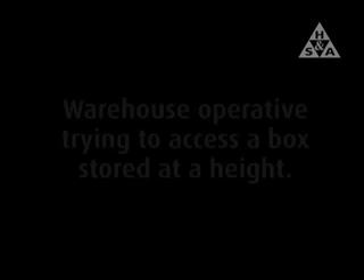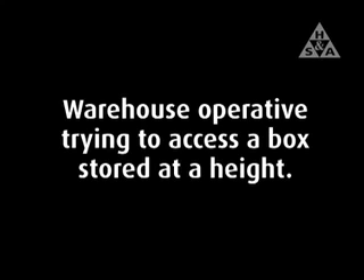Manual Handling Risk Assessment Case Study 4: Warehouse Storage. This case study shows a warehouse operative trying to access a box stored at a height.